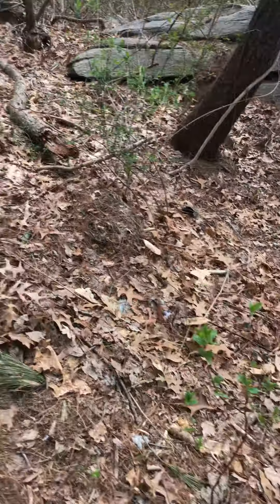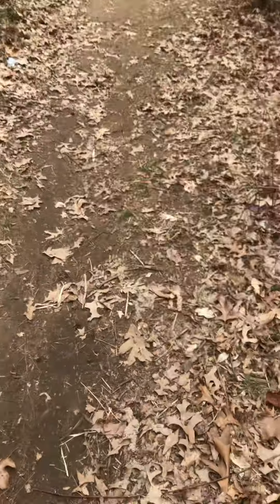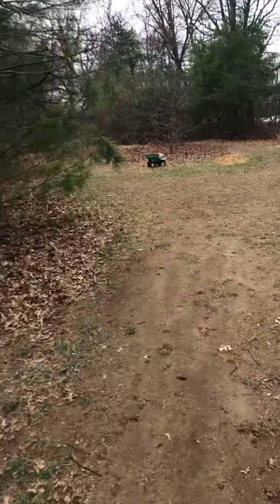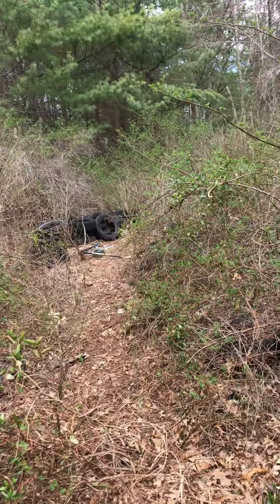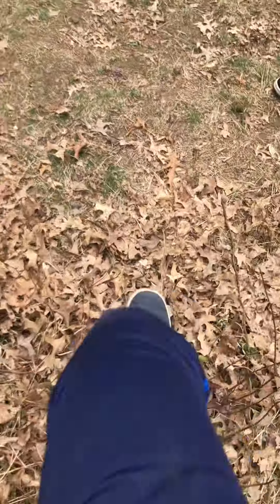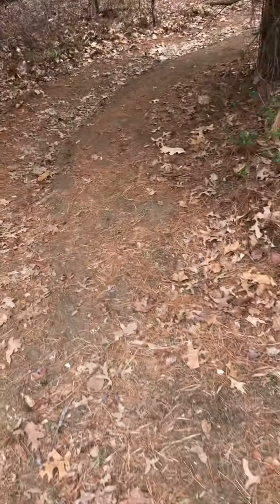I'm gonna jump it. There's a little fort over there and the field is over there. We're just gonna show you all of our woods, right Eric? Yeah, it's starting to grow and we have to trim it.